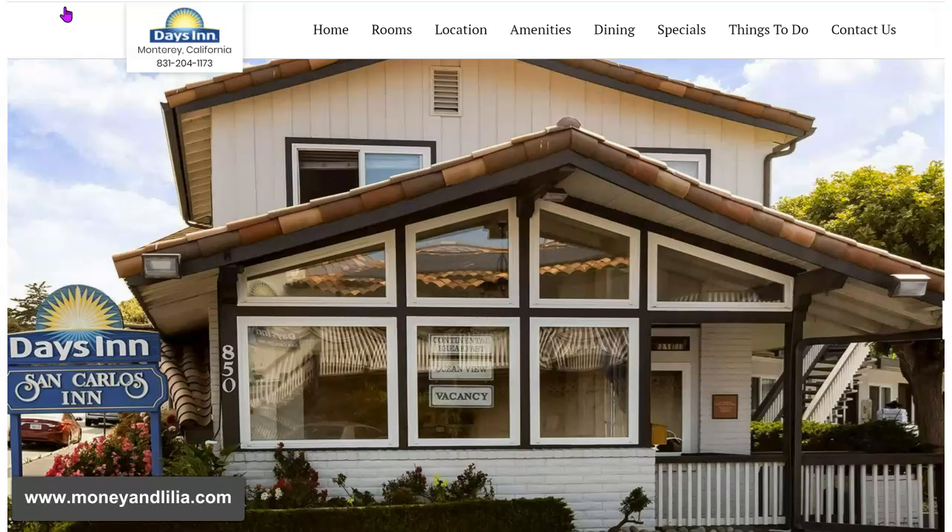This particular motel is only a 10-minute walk from downtown Monterey and the location is fantastic. It's not a fancy motel, but the location was fantastic. And the best part is that we got to stay here for three nights for free.